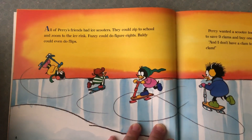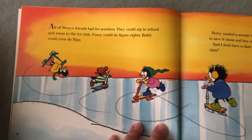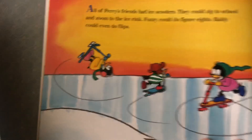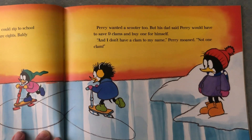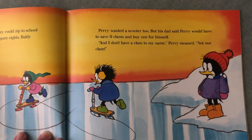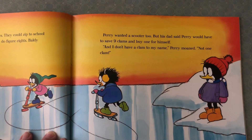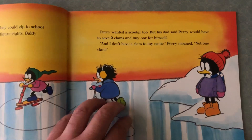All of Perry's friends had ice scooters. They could zip to school and zoom to the ice rink. Fuzzy could do figure eights. Baldi could even do flips. Perry wanted a scooter too, but his dad said Perry would have to save nine clams and buy one for himself. 'And I don't have a clam to my name,' Perry moaned. 'Not one clam.'